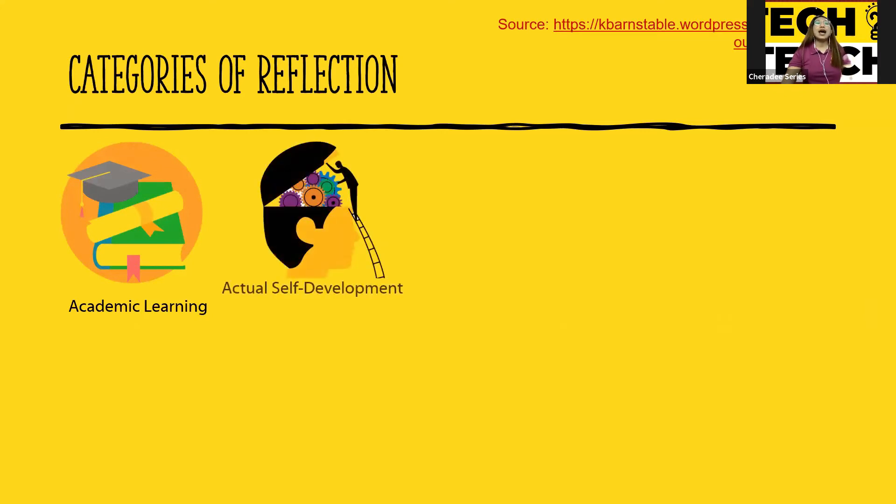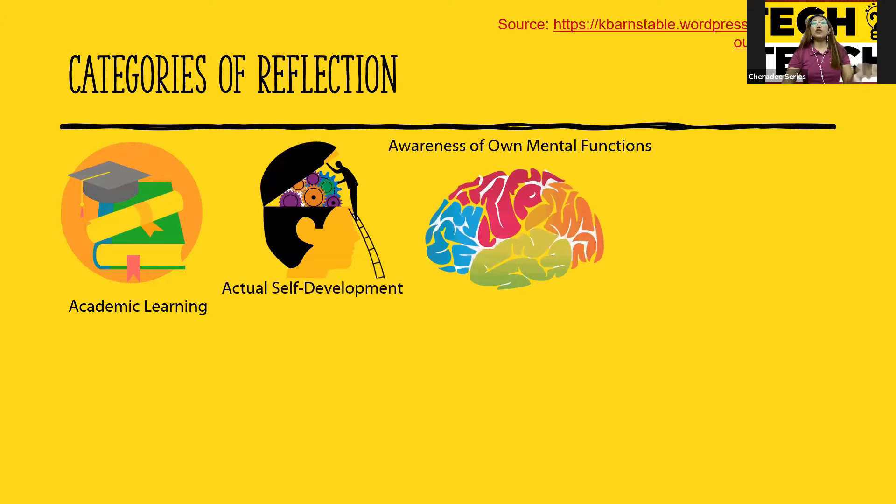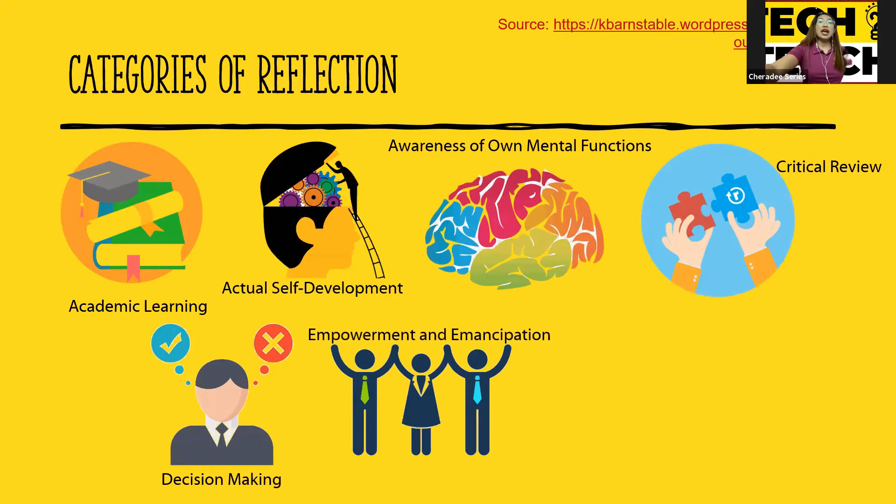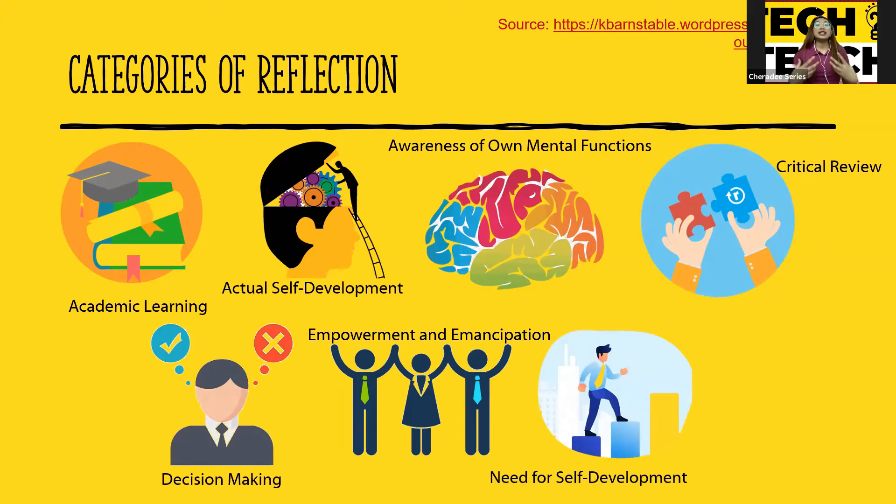These are the different categories of reflection. Number one is academic learning — reflections related to academic lessons. Actual self-development — realizations on self-improvement. Awareness of own mental functions, which is their own way of thinking. Critical review is more on evaluating others compared to self. Decision-making is choosing options based on their realizations. Empowerment and emancipation — confirmed need to improve areas of oneself and self-encouragement for future endeavors. Non-academic learning — realizations based on feelings and emotion.